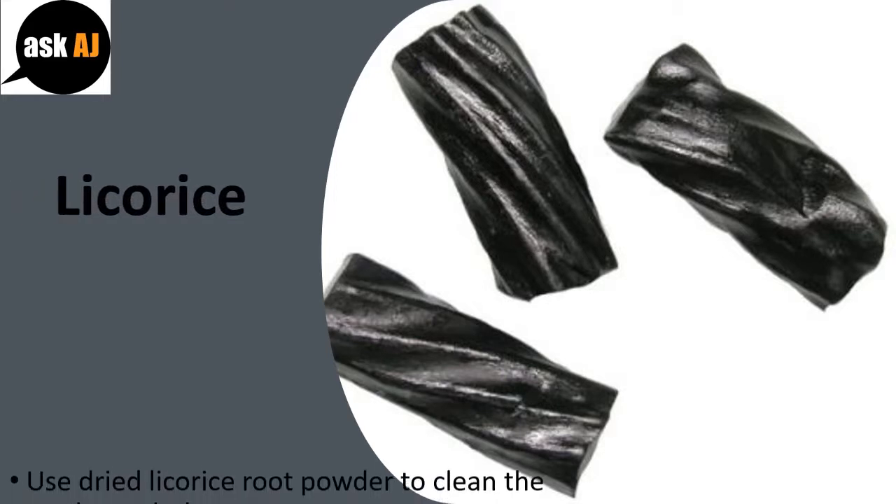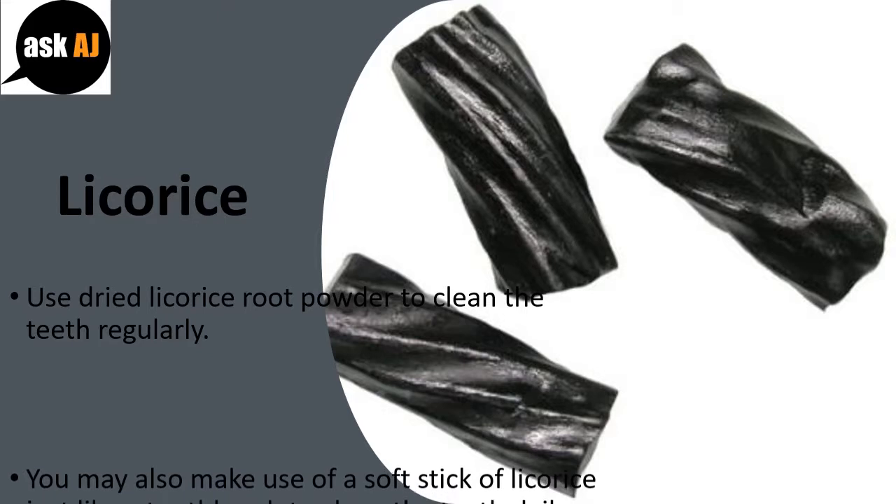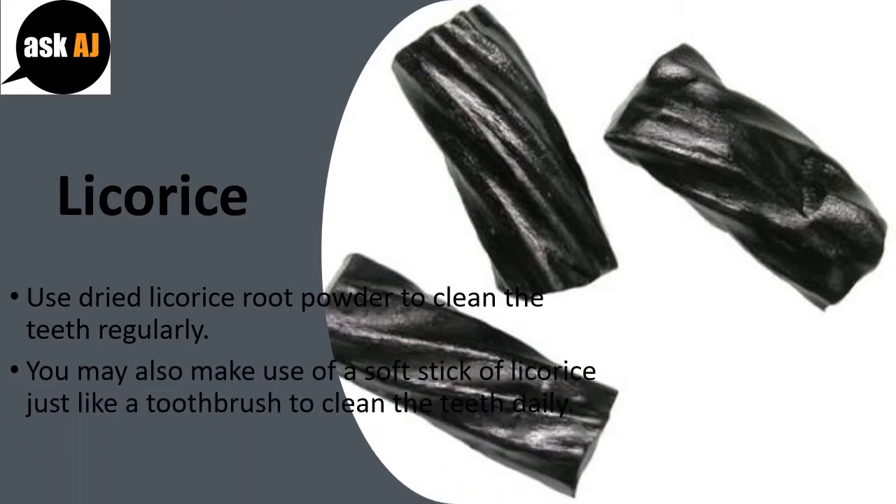Licorice: use dried licorice root powder to clean the teeth regularly. You may also use a soft stick of licorice just like a toothbrush to clean the teeth daily.